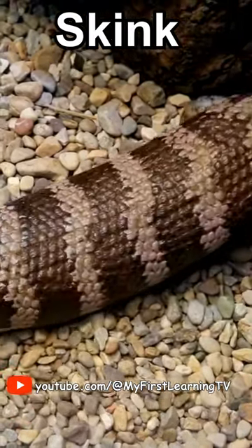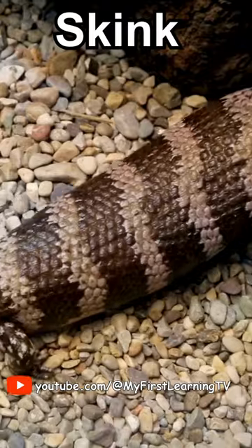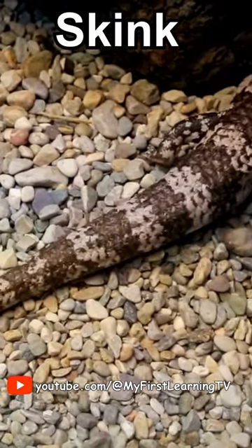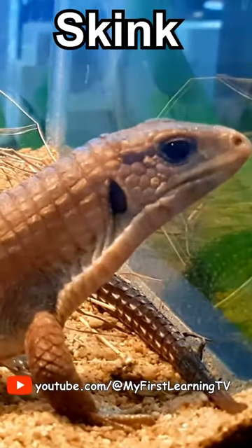Skinks are cool lizards and have smooth, shiny scales. These scales help protect them from predators, like a built-in suit of armor.